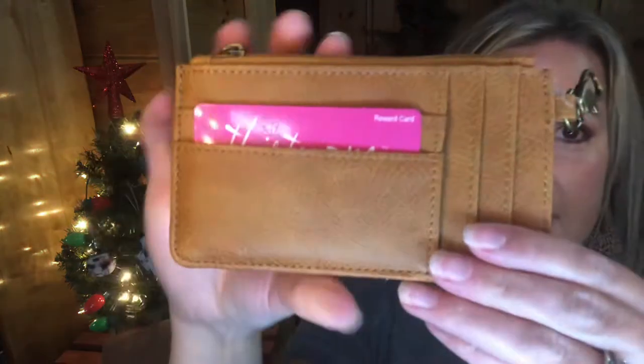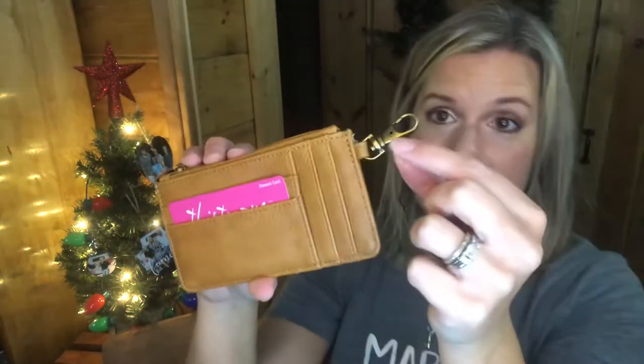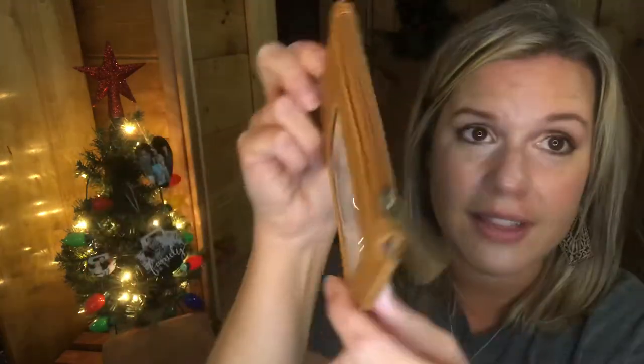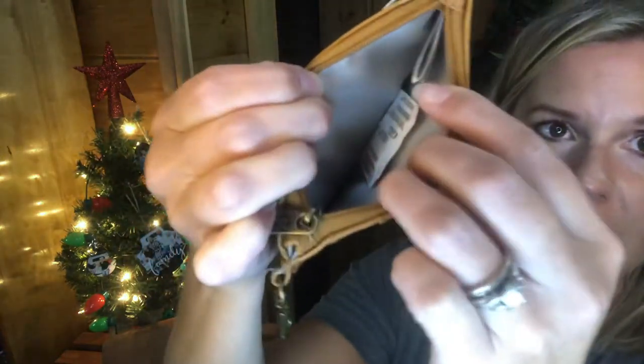You've got two card slots on one side, three on another, and a lobster clasp so you can clip it onto something or add a wristlet strap. On the back there's a place for your ID and another card slot, and on the top there's a zipper to store your cash and things like that.